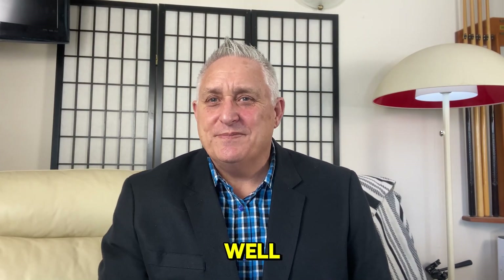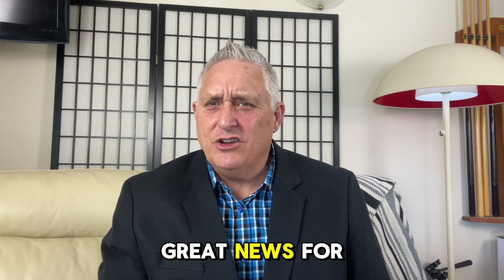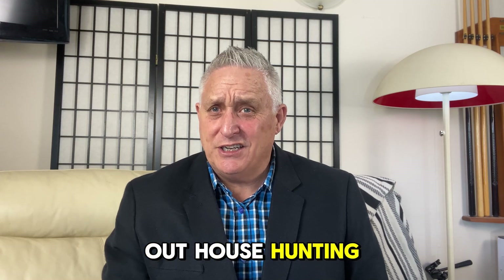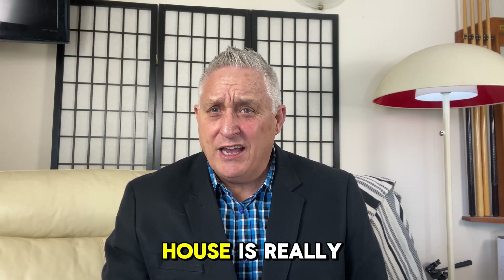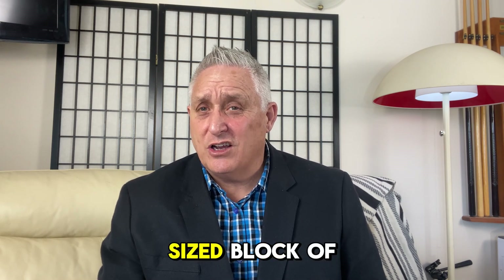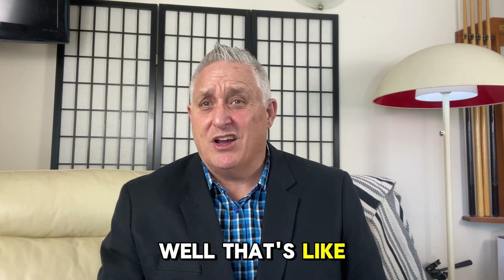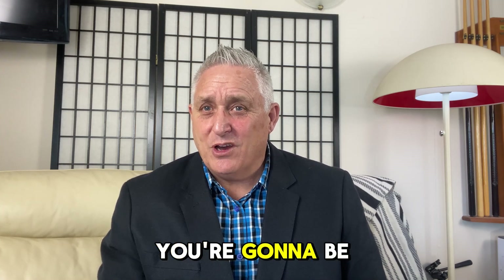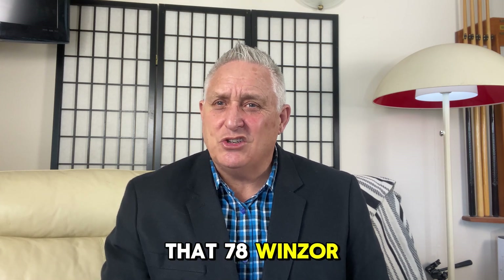Hi everyone, I've got some great news for you today. I know that for people out house hunting it's hard — trying to find a house is really tough — but trying to find a house on a decent sized block of land, well that's like finding gold. So today you're going to be pleased.